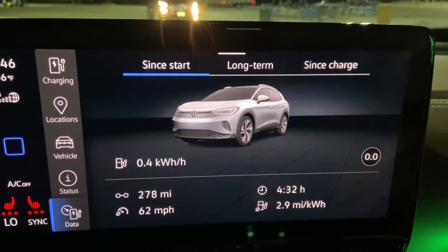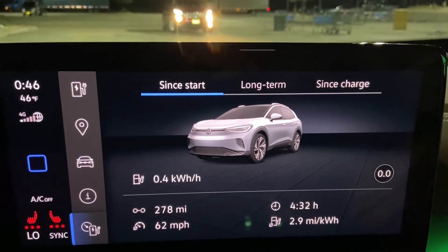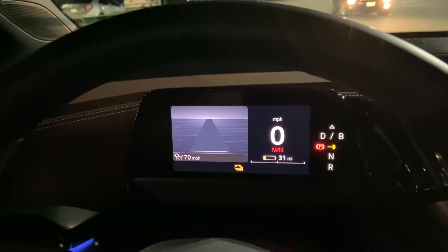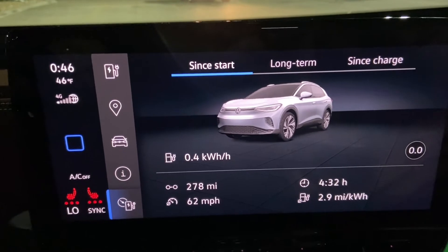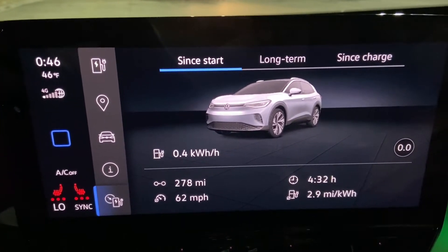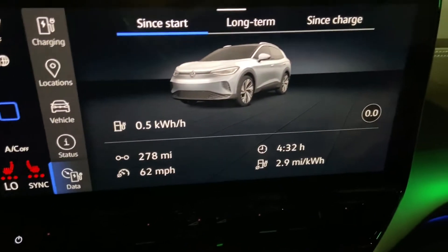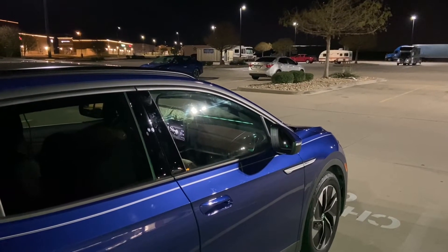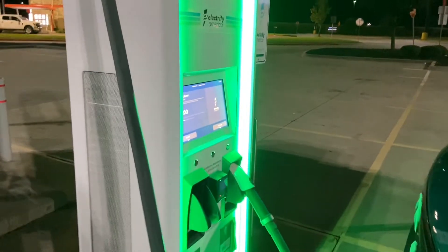Total run now is 278 miles and we're averaging 2.9 miles per kilowatt hour. We had 31 miles to go before we were completely dead, so I'm going to fire this charger up. I'm deciding whether to stay here for a long time or make it a short charge hop to the next one, since we're listed to stay here for about an hour. She's charging up — you can see that line going across.